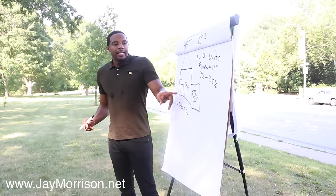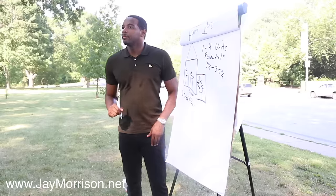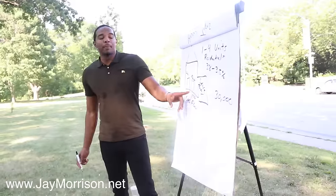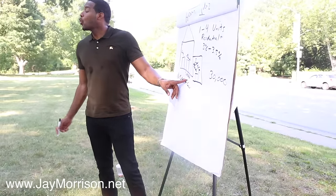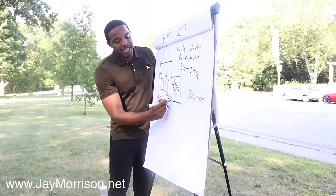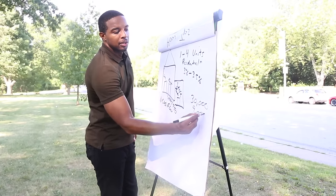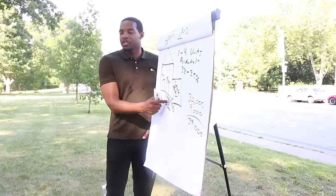If you are getting a thousand dollars in rent and you're living in one unit, and say you're making thirty thousand a year — the bank will give you 75% credit of that rent toward your qualifying income. So the bank adds $750 a month, times twelve — nearly another $9,000 in income. Now the bank is looking at you making thirty-nine thousand, not thirty.